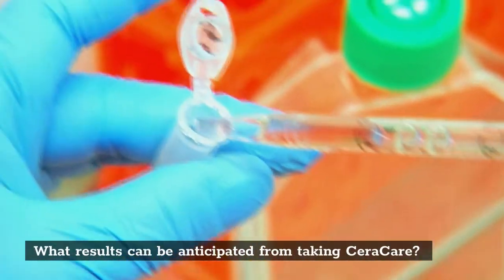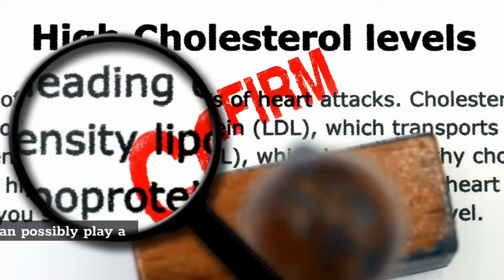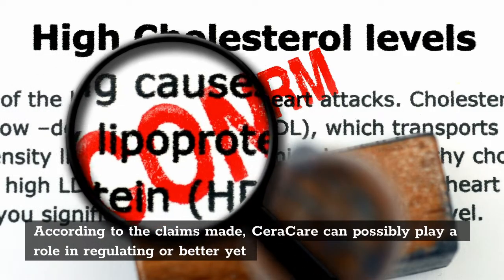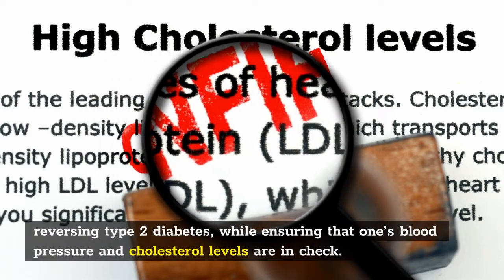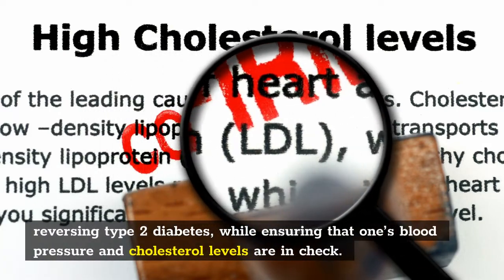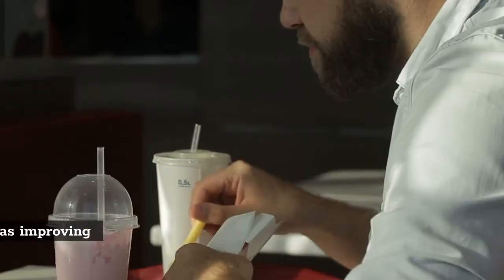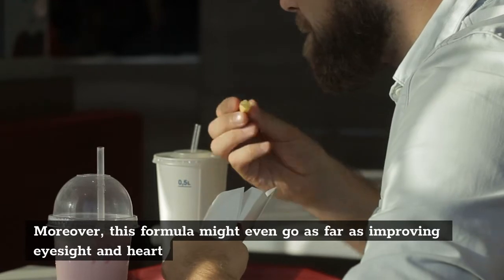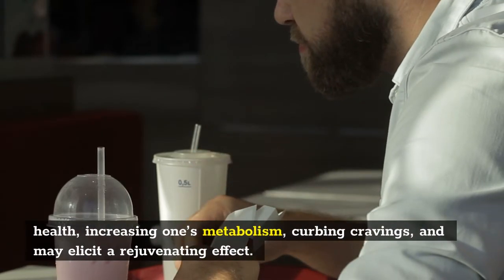What results can be anticipated from taking Sarah Care? According to the claims made, Sarah Care can possibly play a role in regulating or better yet reversing type 2 diabetes, while ensuring that one's blood pressure and cholesterol levels are in check. Moreover, this formula might even go as far as improving eyesight and heart health, increasing one's metabolism, curbing cravings, and may elicit a rejuvenating effect.